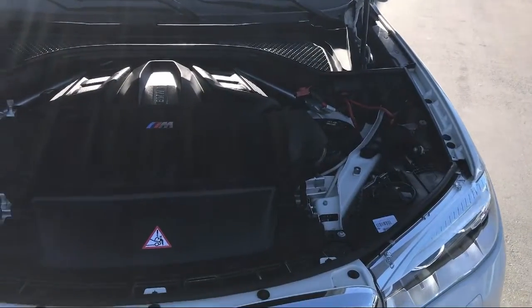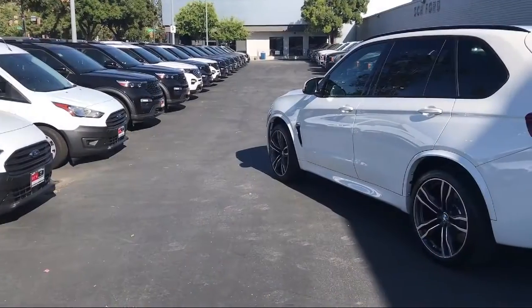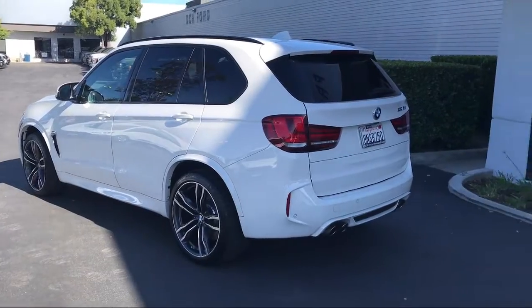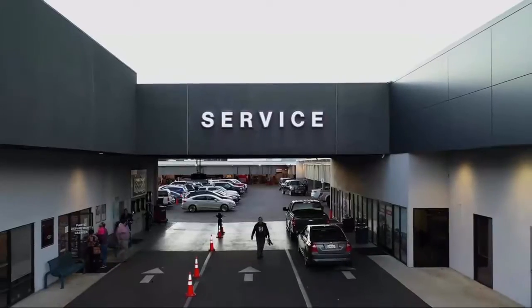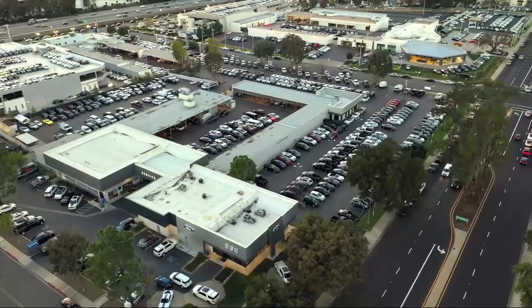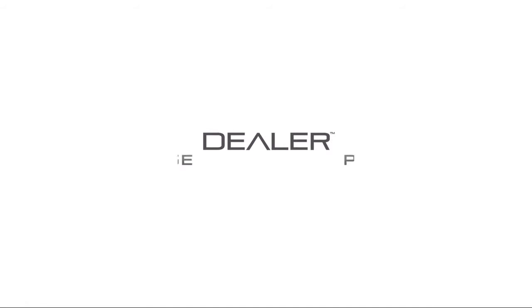Here at DCH Ford of Thousand Oaks, customer service is our top priority. Our friendly and experienced staff will make the transition into your next vehicle as smooth as can be. We have a low-pressure environment and can assist you with your purchase no matter what your credit. Come visit us — you'll be glad you did. We're located at 3810 East Thousand Oaks Boulevard.